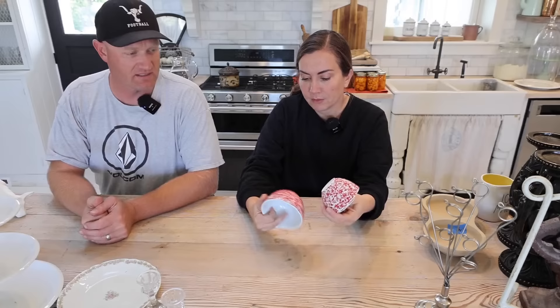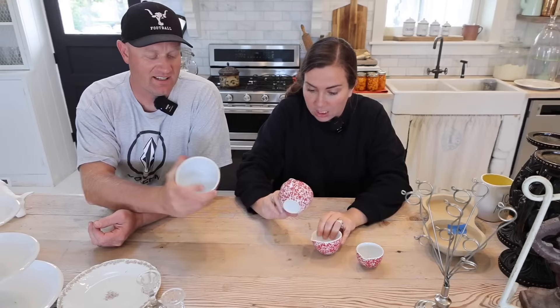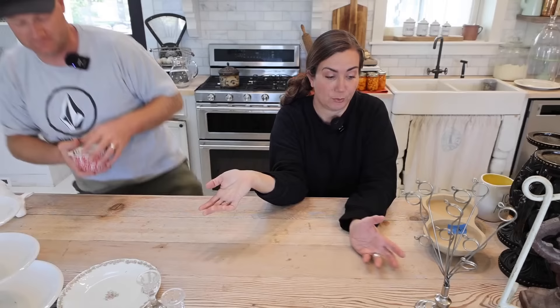This is from Crate & Barrel and it looks like speckled spongeware or enamelware, but they're all ceramic measuring cups. They're in good condition - one cup, half cup, third cup, and quarter cup. They all have little spouts so you can use them for liquids, which is particularly handy because the little spout helps liquids run over cleanly. And honestly it's just super cute.